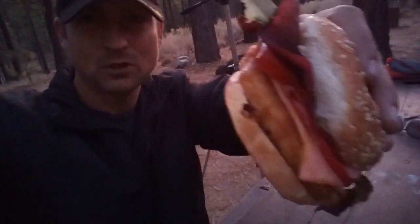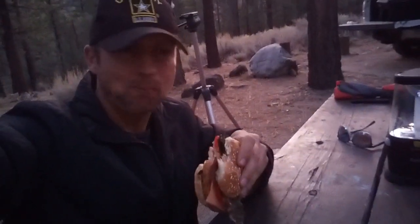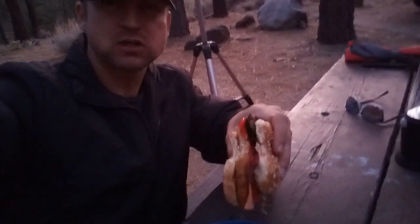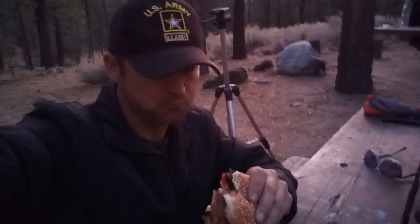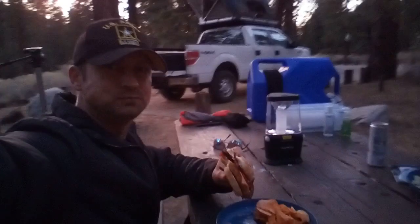There we go — buffalo chicken sandwiches. My vegan buffalo chicken sandwich with Frank's red hot sauce, a chicken-less vegan patty, grilled onions, peppers, lettuce, and ranch — vegan ranch as well. So there we go. Always satisfied. Breaking good, in the wood.